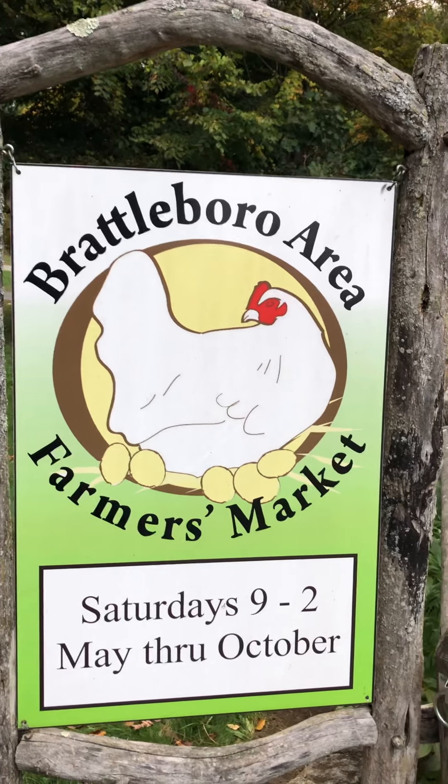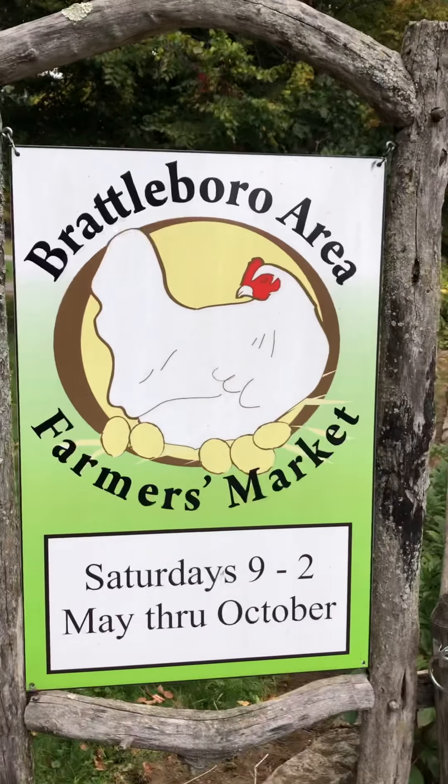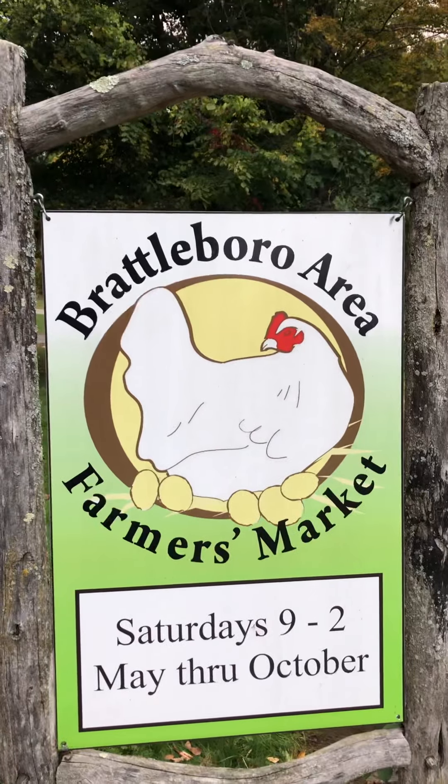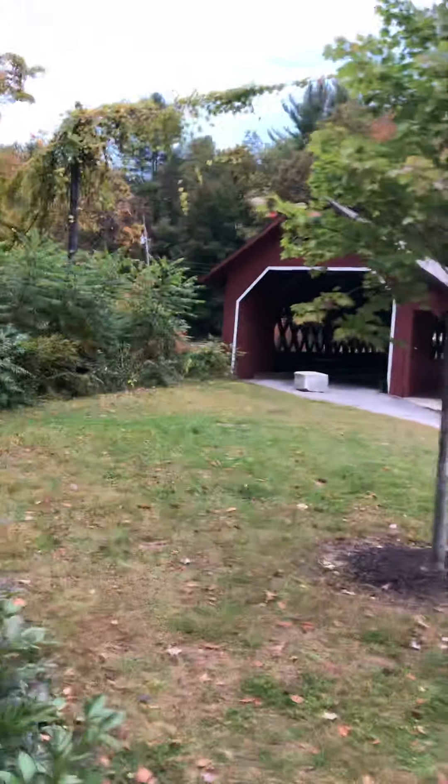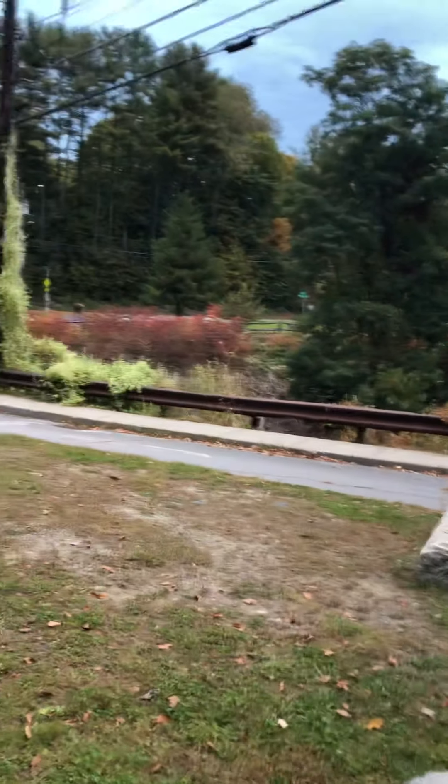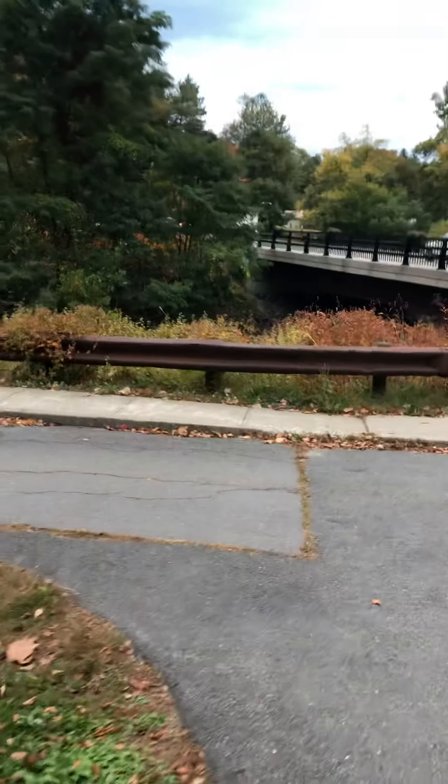Hello, it's Thad and Melissa from Buckeye Girls. We're in Brattleboro, Vermont, and we thought we'd show you this covered bridge and a little bit of scenery. Because Vermont is known for their covered bridges and their maple syrup, we had to show you a covered bridge on our tour. We're sorry it's not the best lighting, but it's not bad.